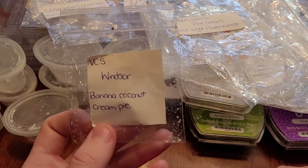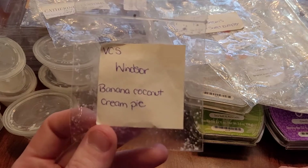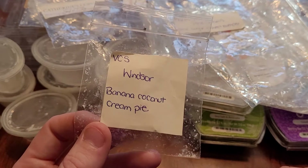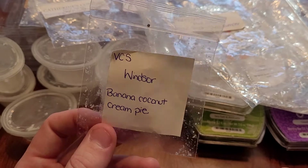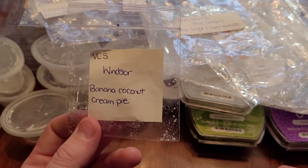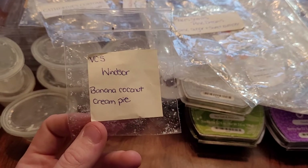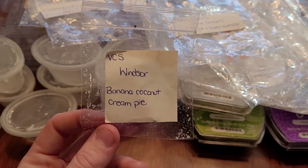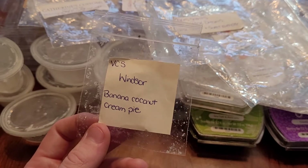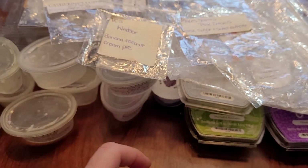This is Windsor from VCS — banana coconut cream pie. This was nice. I did get that sweet, creamy banana but didn't get much coconut. It lasted only about eight hours and wasn't a boomer, but it was nice. I don't think I would repurchase it — I'm very picky with VCS because we have to pay extra shipping, and if I'm just maybe okay with the scent it's just not worth the extra shipping.